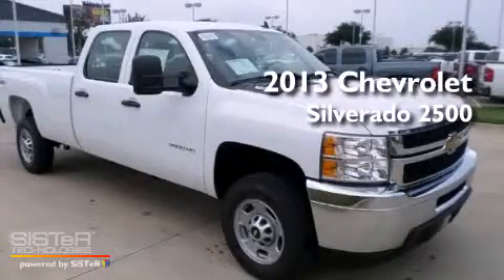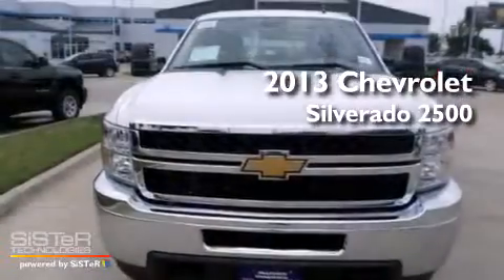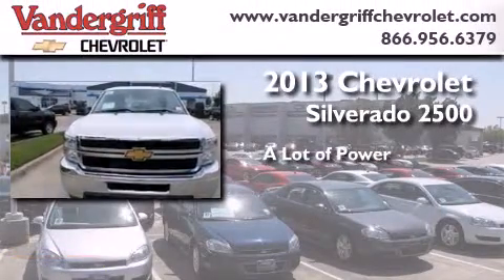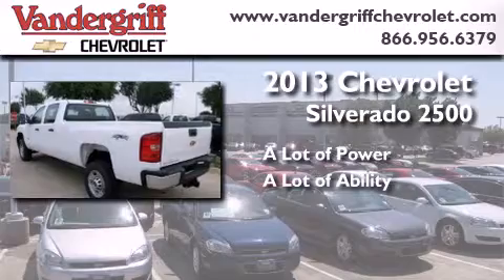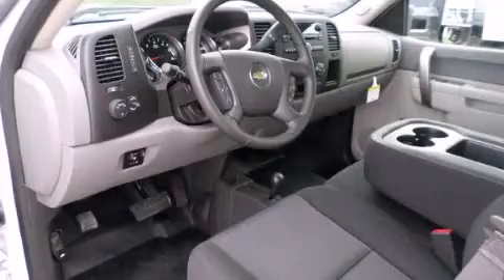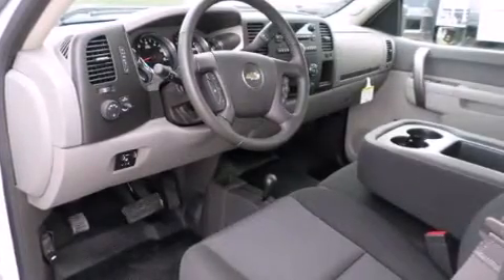This is a brand new 2013 Chevrolet Silverado 2500. Its top features include Bluetooth cell phone integration.